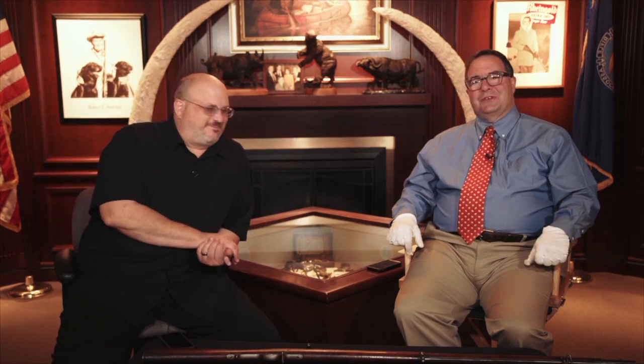This gun was in service with the Russians from 1867–68 all the way until it was formally replaced by the 1891 Mosin-Nagant. Thank you so much for sharing those first with us here on Curator's Corner.